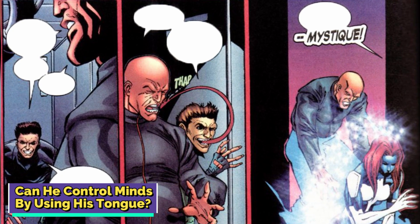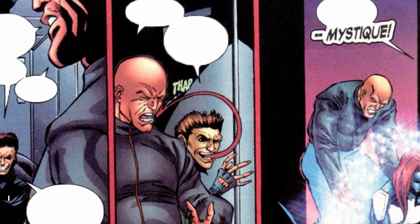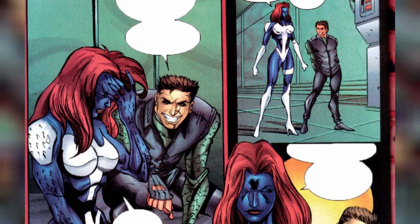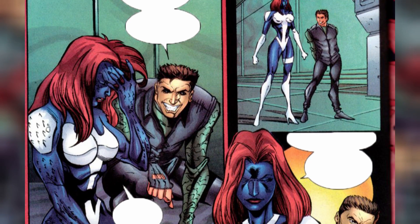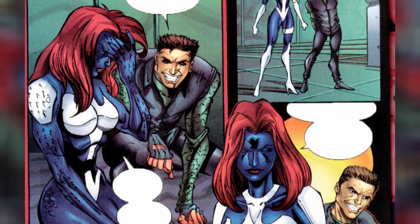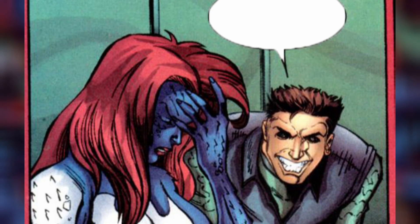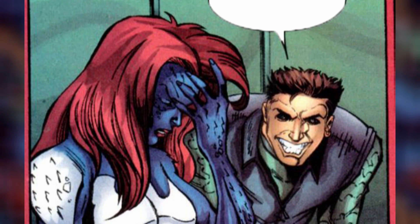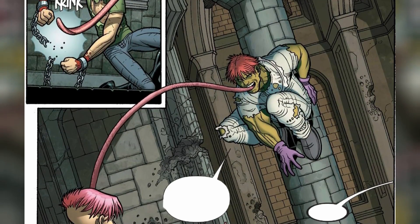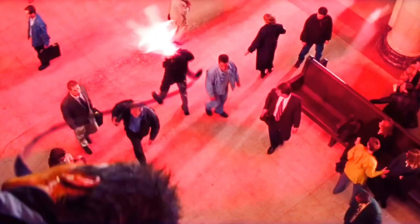Can he control minds using his tongue? Toad's got some next-level mind control tricks. He's got sneaky glands in his tongue and fingertips that squirt out an odourless pheromone venom. This venom goes straight through your skin and into the bloodstream. Once the venom's in your system, Toad's basically holding a remote control for your brain — he can puppet master anyone exposed to it. But your skin has to be porous for this power move to work. So if you're not porous, consider yourself safe from Toad's mind-bending shenanigans.